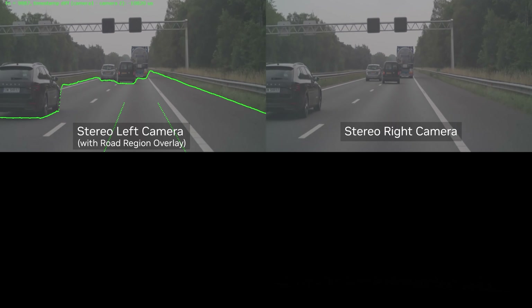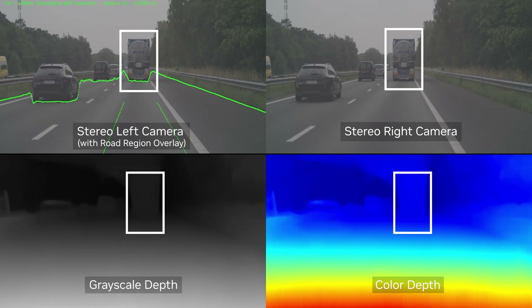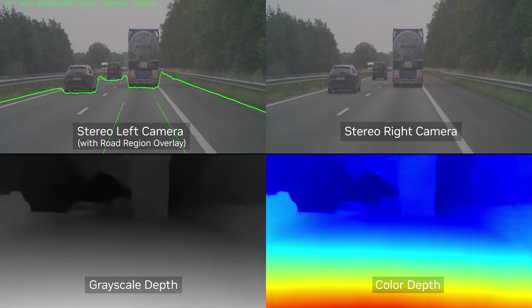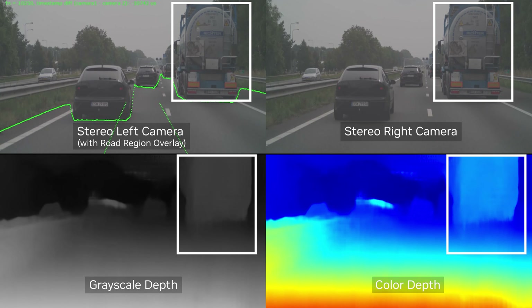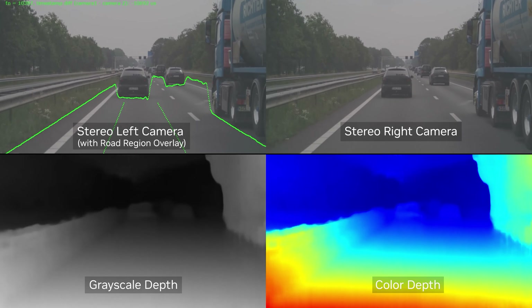The top shows the left and right cameras and the bottom shows the perceived depth in different color maps. Stereo Depth DNN provides state-of-the-art accuracy in estimating the geometry of the road surface. It can also be used to measure height variations on the surface for speed bumps and pothole detection.